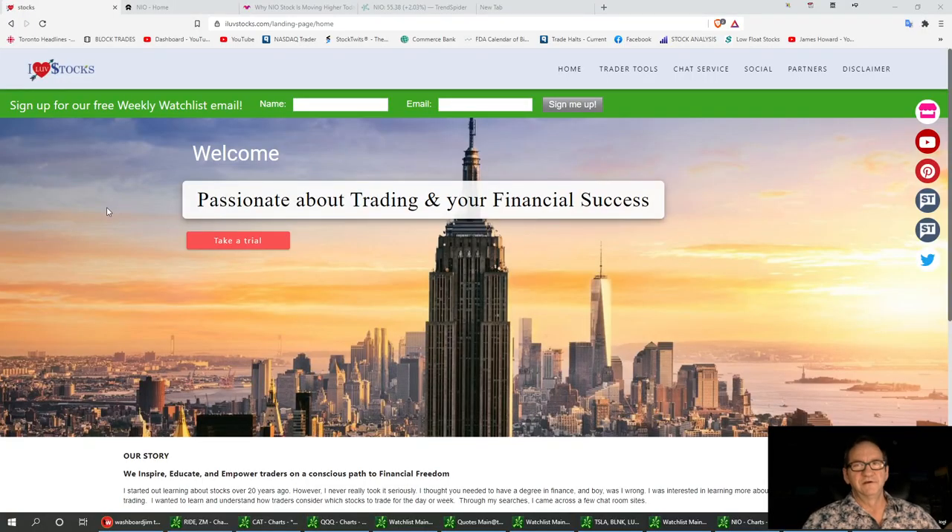Welcome to I Love Stocks. Today's topic — technical analysis with Washboard Jim — and I Love Stocks, is going to be Nile.